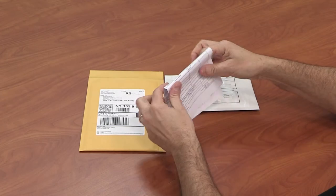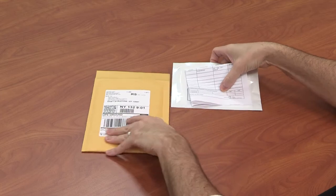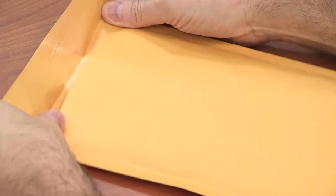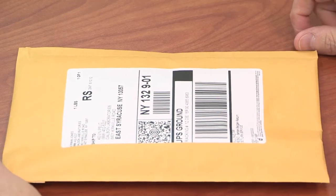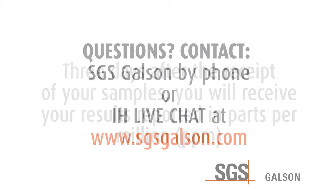Place the sealed foil pouch inside the pre-labeled shipping envelope with a chain of custody form, seal it, and tender your package to the carrier for shipment back to the laboratory. Three days after the receipt of your samples, you will receive your results. Your results will be reported in parts per million. Questions? Contact SGS Galson by phone or IH Live Chat.